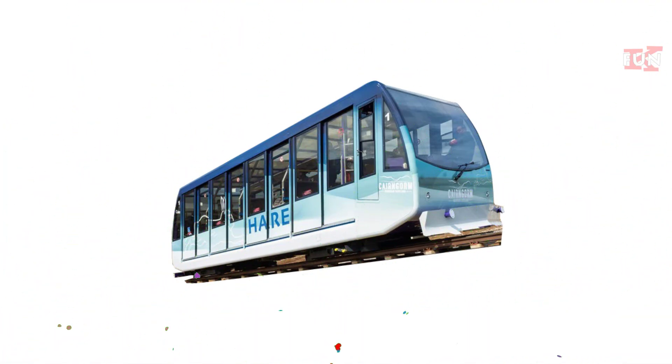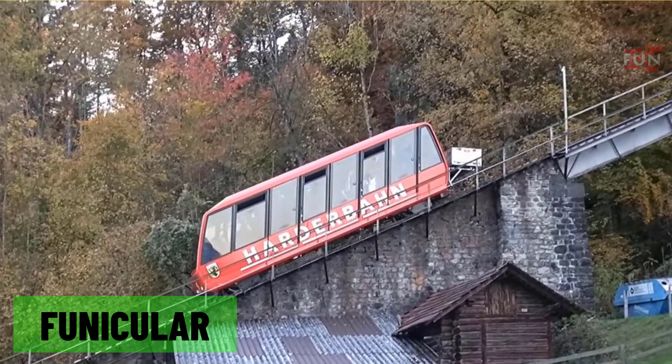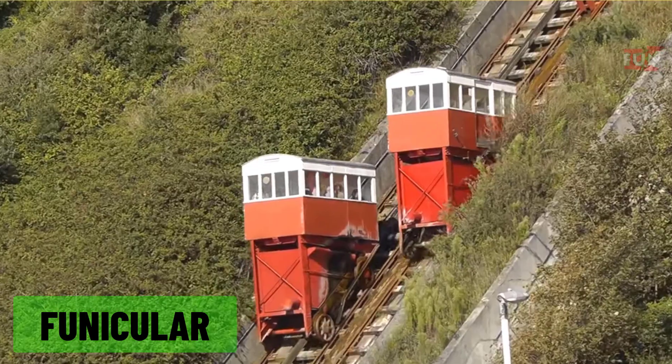Funicular: a type of cable railway system used on steep slopes, where two counterbalanced trains are connected by a cable.